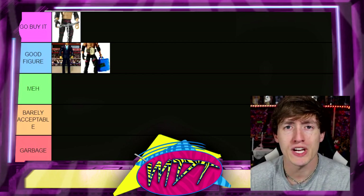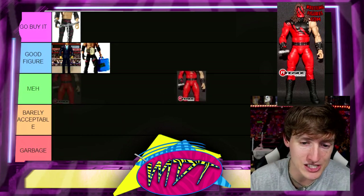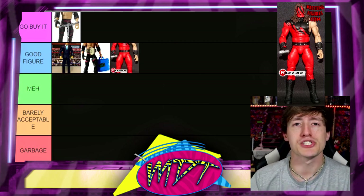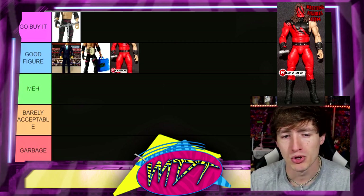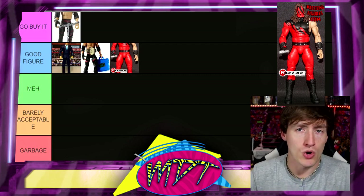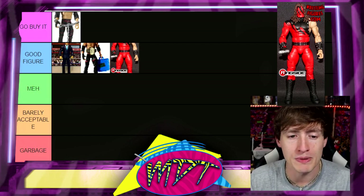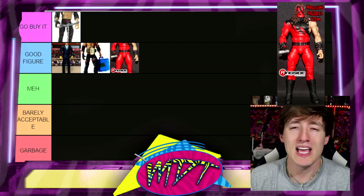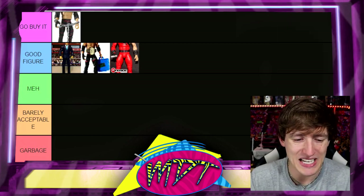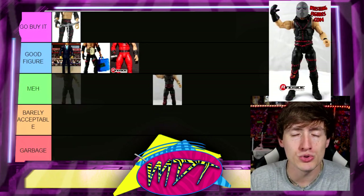Next up is Elite 12 Kane. People are probably going to assassinate me for this, but it's Good Figure — no longer Go Buy It. Back in the day this was absolutely Go Buy It: historically significant, beautiful looking figure, classic Elite 12 Kane. It used to be one of the best figures Mattel ever did. It's still a solid figure, but it has been surpassed and we'll get into that later.